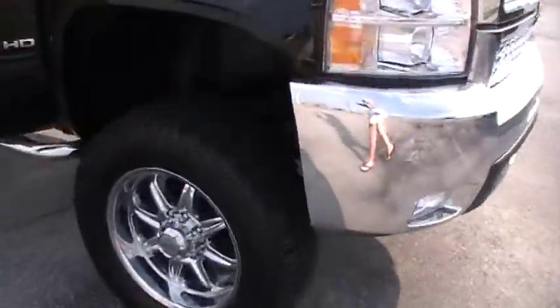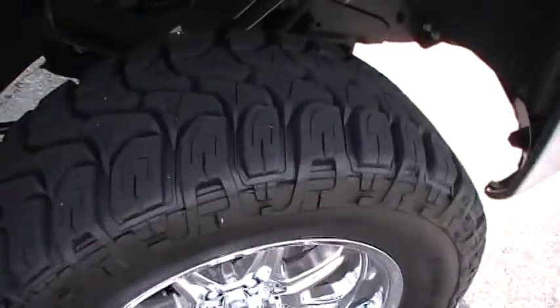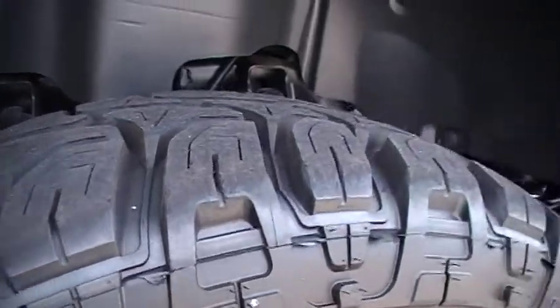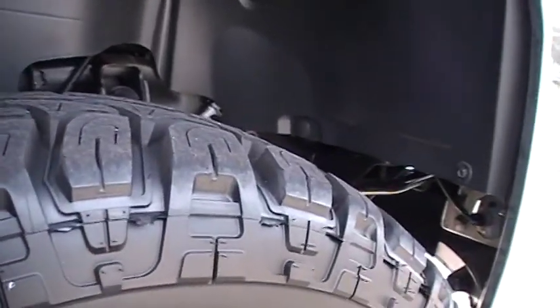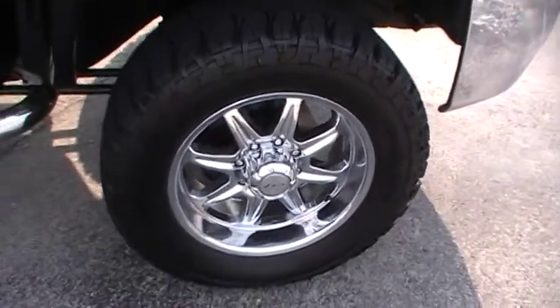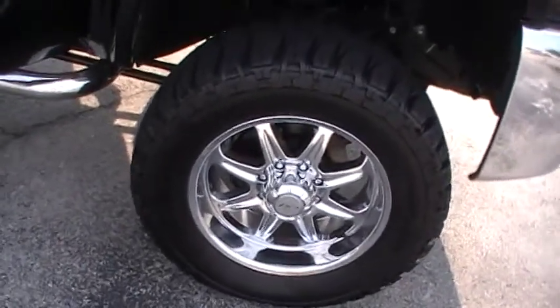35 by 12.50 Mickey Thompsons — not just any old mud terrain tire, this is the mud terrain tire to beat all others. It's the Baja ATZ, chrome clad, big ol' monster alloys.